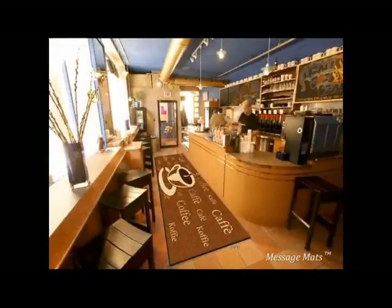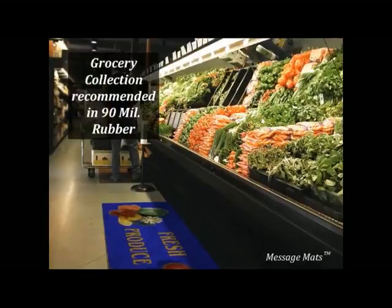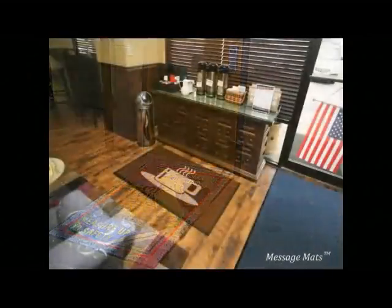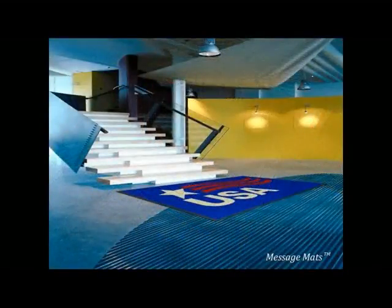There are numerous areas and applications where message mats are successful. These mats provide safety messages, quality messages, greeting messages, place mats, and various other messages. From cafe counters, grocery stores, coffee makers, food vendors, pizza stands, manufacturing plants, and much more, message mats serve a variety of purposes and can be very valuable throughout the customer's facility.